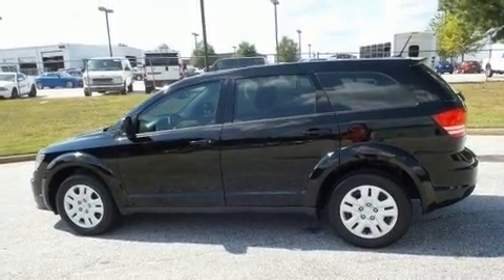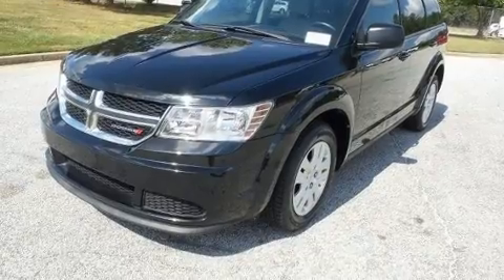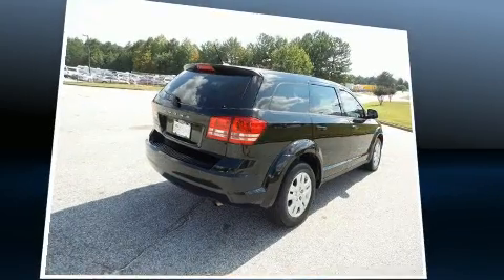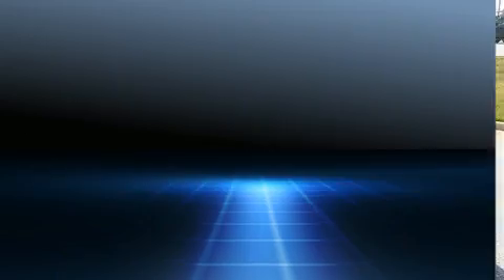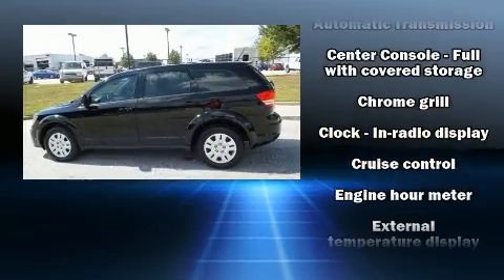All of the premium features expected of a Dodge are offered, including delay-off headlights, heated door mirrors, and remote keyless entry. Enjoy your favorite music via the stereo system, which includes a CD player with MP3 capability, steering wheel mounted audio controls, and six speakers providing excellent sound throughout the cabin.